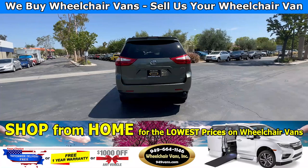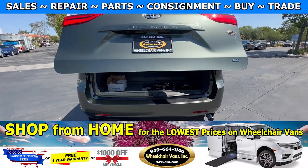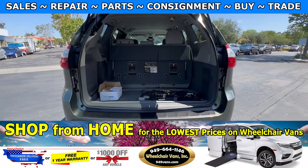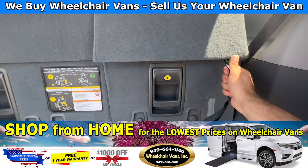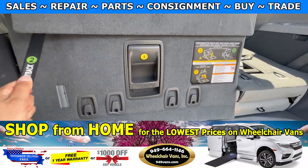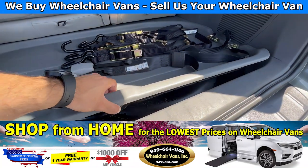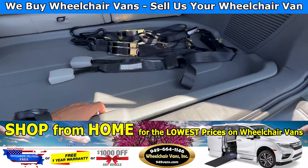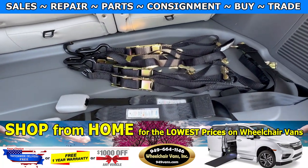Last but not least, let's check out the rear hatch. This one is going to have a backup camera, automatic lift gate, and in the back, you will have seats that fold straight down. You will also have room for a spare tire. And as you can see, we provide everyone with a set of manual straps.